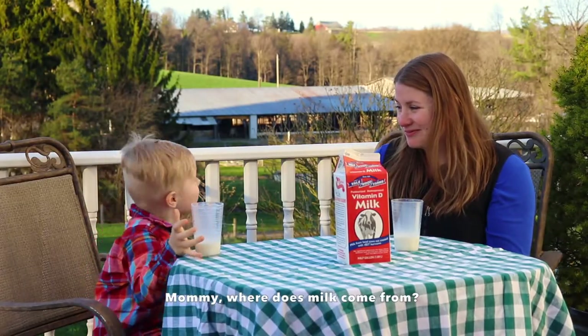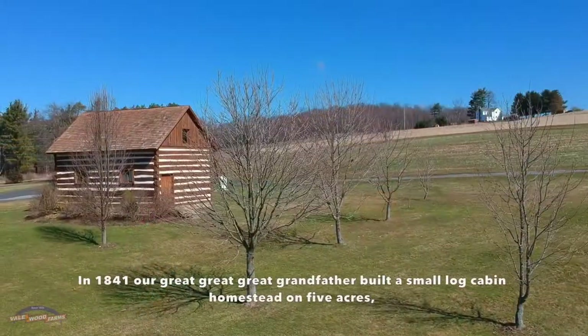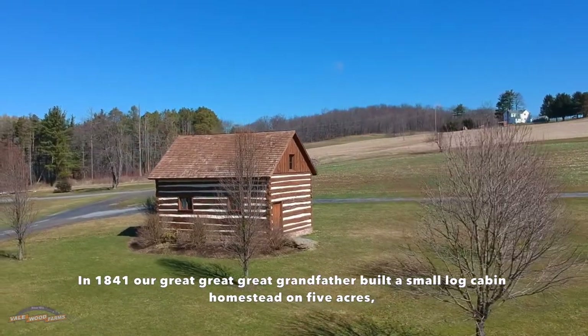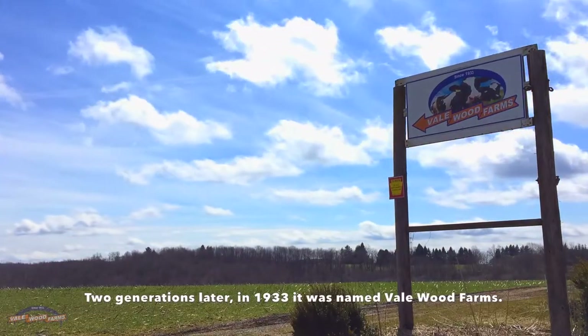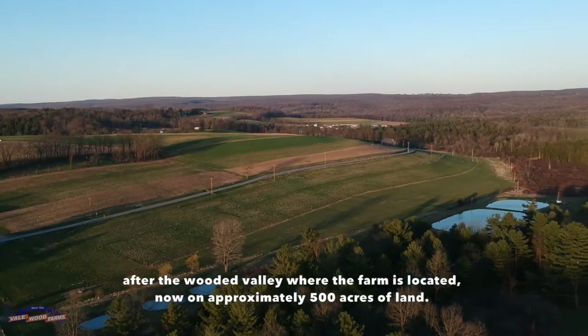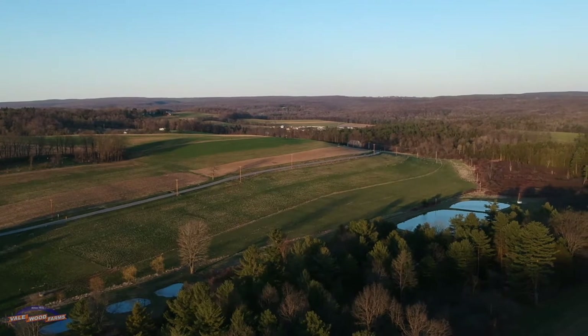What did you look up from? Well, let me tell you. In 1841, our great-great-great-grandfather built a small log cabin homestead on five acres, and thus began the Eidel Family Farm. Two generations later, in 1933, it was named Vailwood Farms, after the wooded valley where the farm is located, now on approximately 500 acres of land.